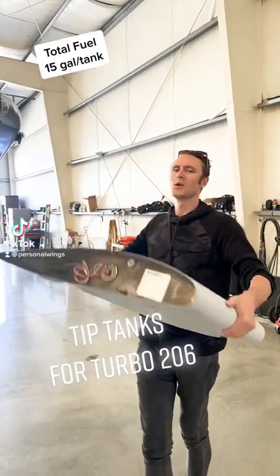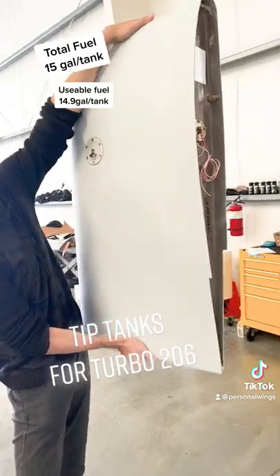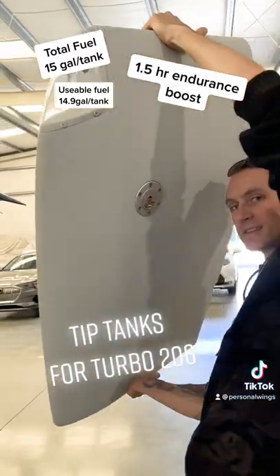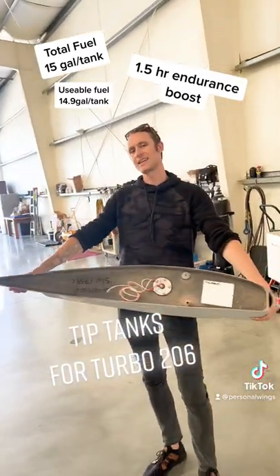Hey, Tigray from Personal Wings. Wanted to show you our new 206 tip tanks, 15 gallons extra per wing, made by Flint, located in Gillespie, here in San Diego.